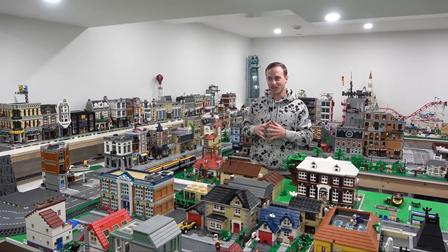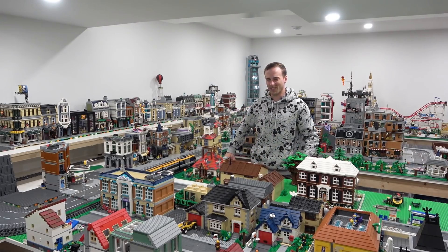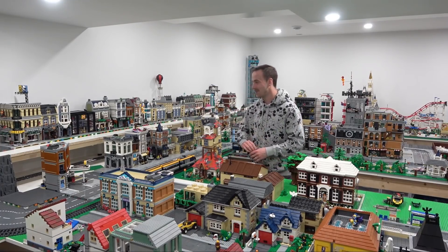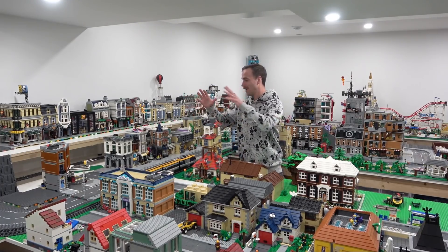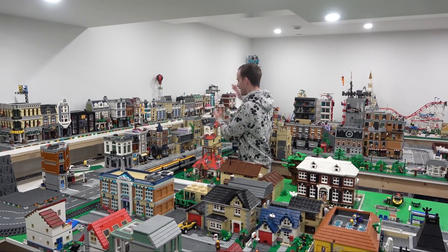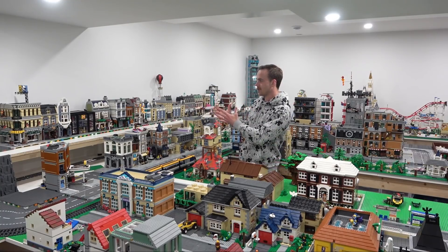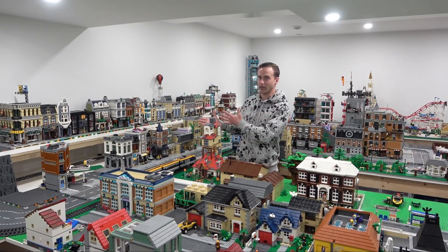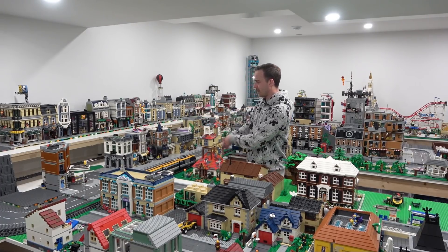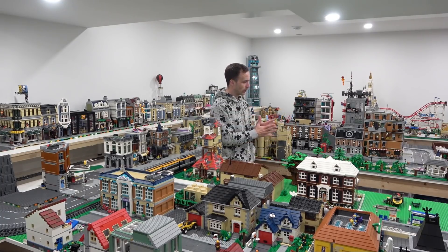When we originally built this LEGO City layout, all the modular buildings were on the ground. I just wanted to get these things up off the ground, so we put them on the raised platform and along here in just a random order.